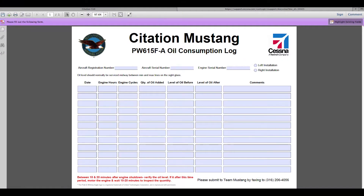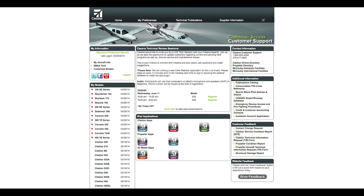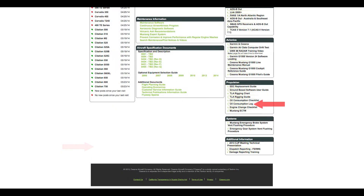For your convenience, a log has been created for your use in PDF form. It can be found on our Cessna Support website. Choose the Model 510 from the left side of the screen. On the 510 homepage, there is a box marked Propulsion on the right side of the screen. Then select the oil consumption log.